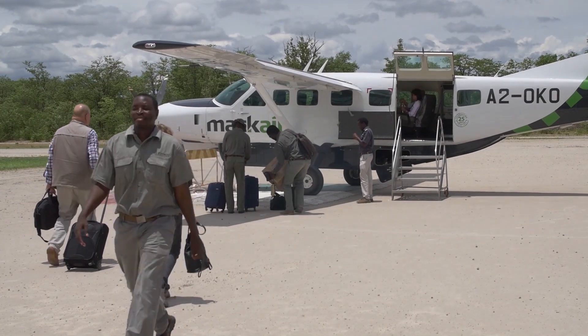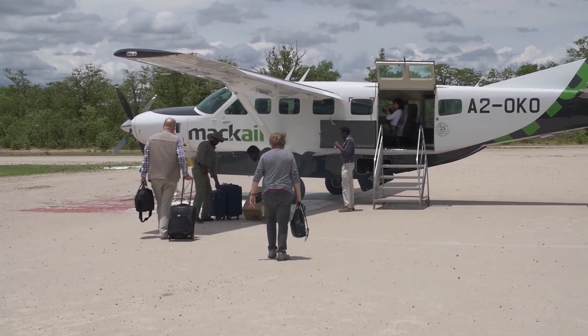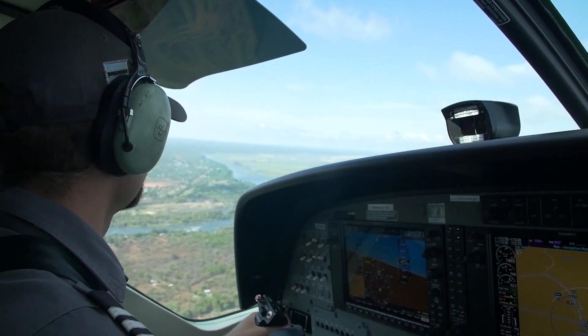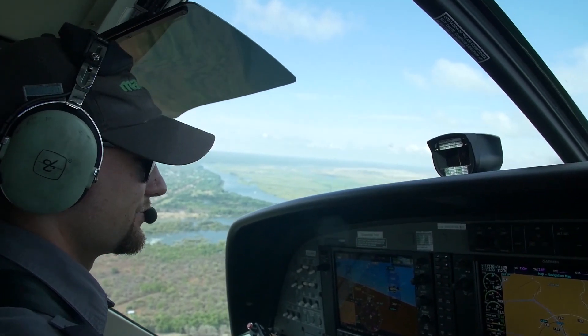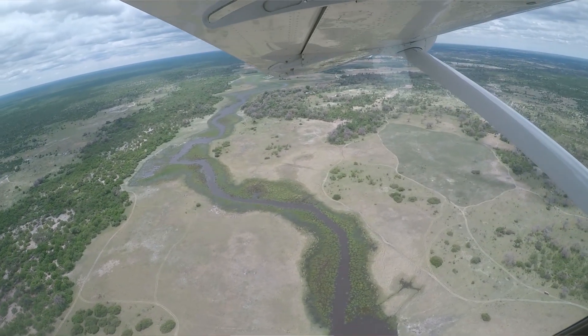Question number two: Why can't I take hard shell suitcases on the charter flights? This is probably the question we get asked the most, and here is pilot Jacques from Mac Air to show you around one of their planes to explain why it's soft-sided bags only on the charter flight.